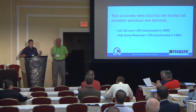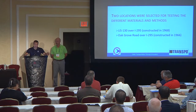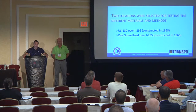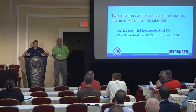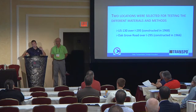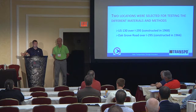We had two locations included in our current bridge preventive maintenance contract. The contractor approached me and wasn't sure what to do with them, so we reached out to Transpo. Transpo went through their new products and materials division and used these two locations as a test site, donating the material. The contractor worked with Transpo to install it. The two bridges were US 130 over 295 and Oak Grove Road over 295, both roughly 50 years old with no previous treatments on the abutments.